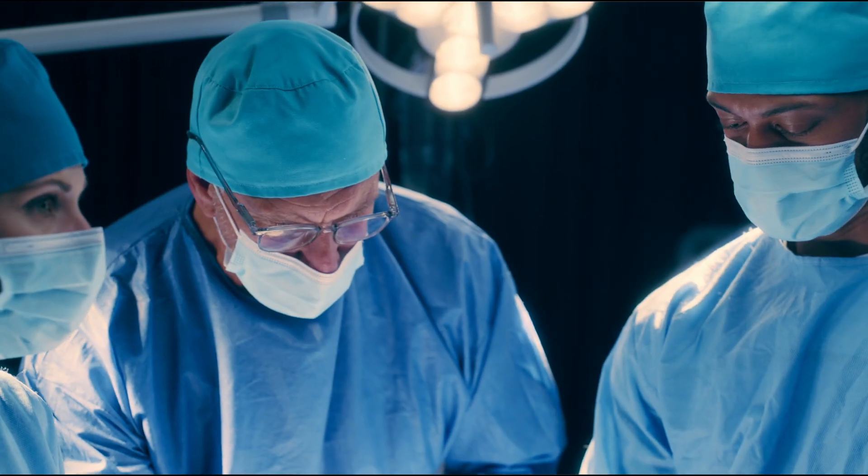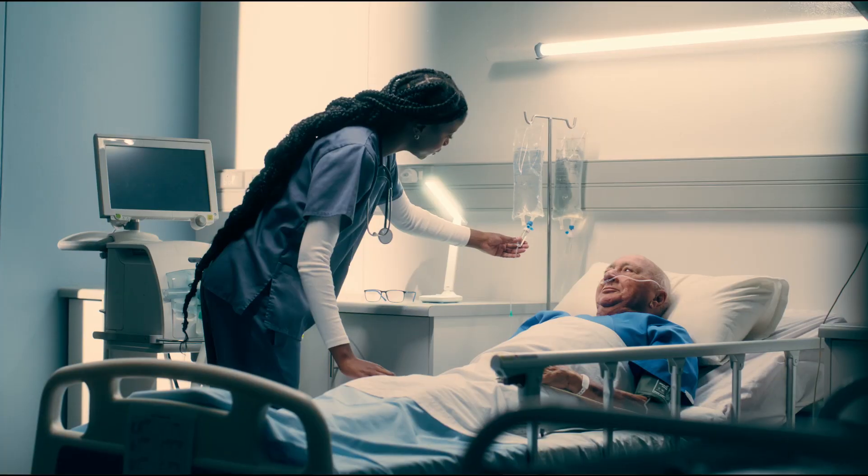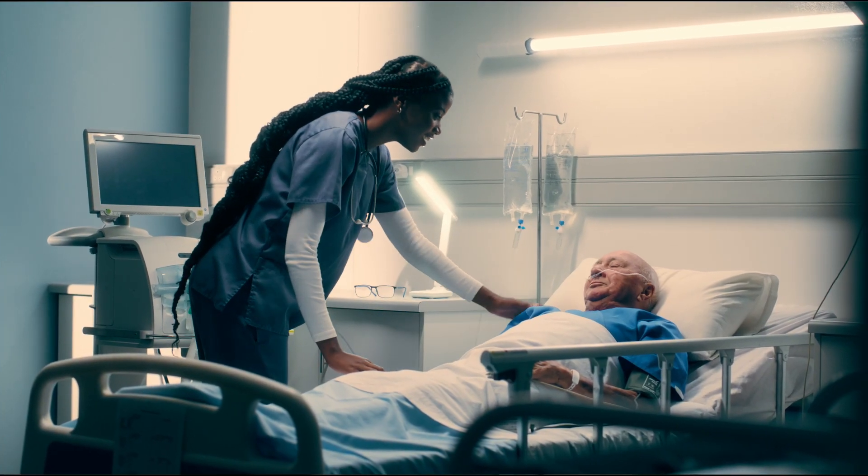Our faculty and students regularly engage in discussions that challenge their understanding and encourage growth. Our mission extends far beyond technical skills. We emphasize ethical practice, effective communication and teamwork, which are essential in delivering patient care.